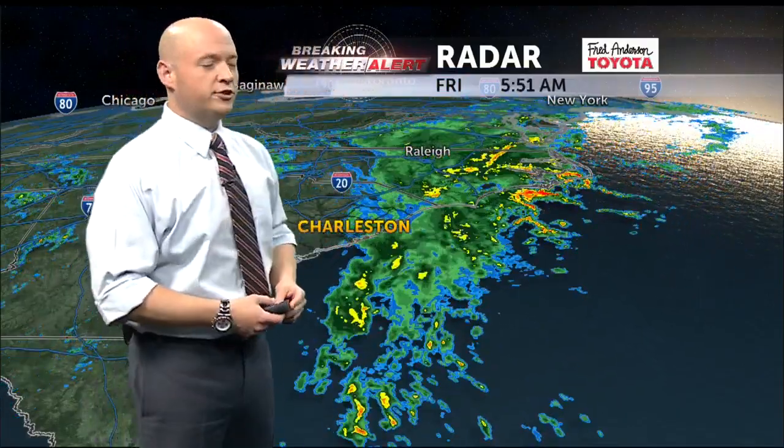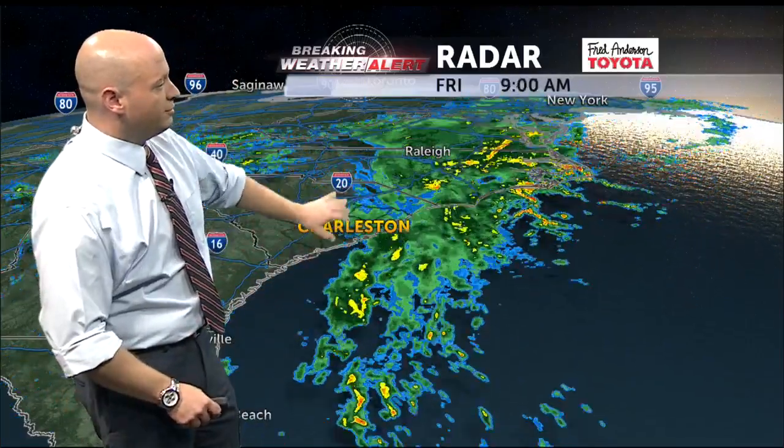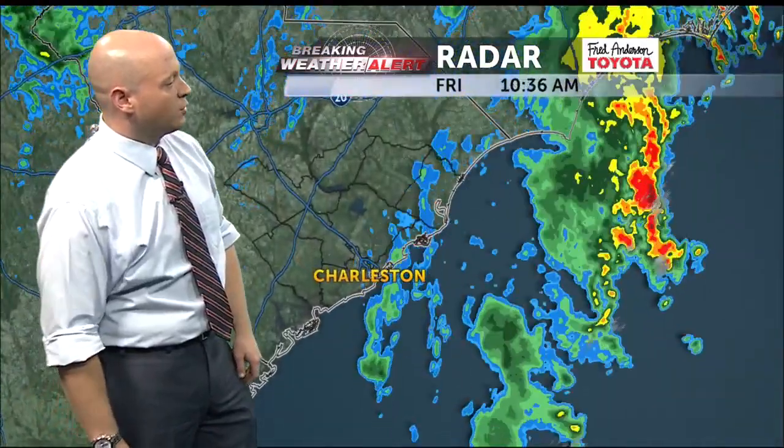All right, good morning everybody. Here's what we have. We're seeing that moisture plume that we've been waiting to see form — it's here and you can see it stretches all the way down into the tropics. We have some light rain that has been moving onshore occasionally.